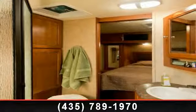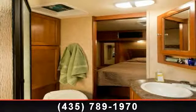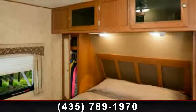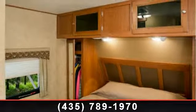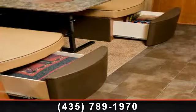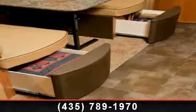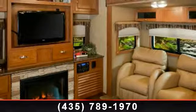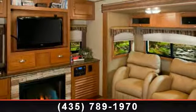Start planning your next trip in this 2014 Dutchman Coleman 297 RE. Whether you are planning on vacationing, adventuring, or just relaxing, this travel trailer does it all. This unit is perfect for those looking to maximize fuel efficiency but maintain all of the conveniences of a well-appointed, feature-packed RV.